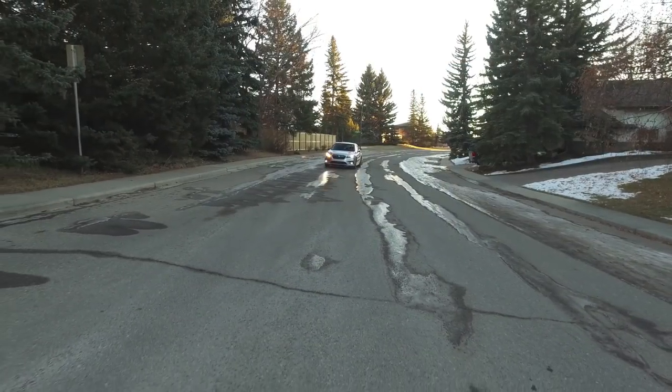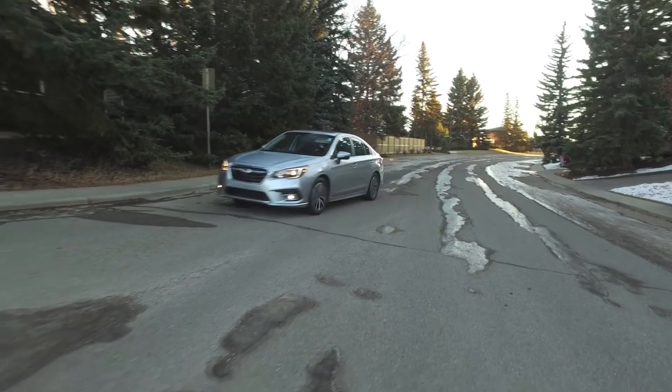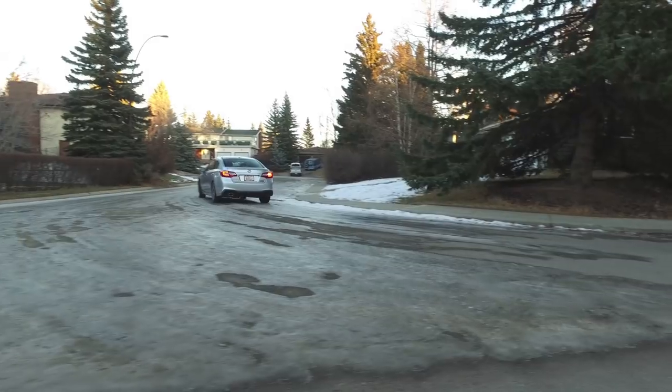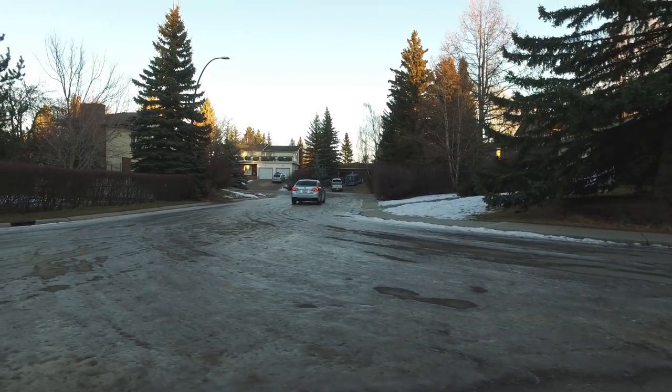Another thing that impresses me here in the Legacy is road noise. It's actually the quietest Subaru we've ever tested on the channel, at 62 decibels at 100 kilometers an hour. That's thanks largely to laminated glass, which has been added to this vehicle for the first time in 2018. It really brings the road noise down — quite a bit quieter than the Forester we were in last week, and just slightly louder than the very quiet Honda Accord.